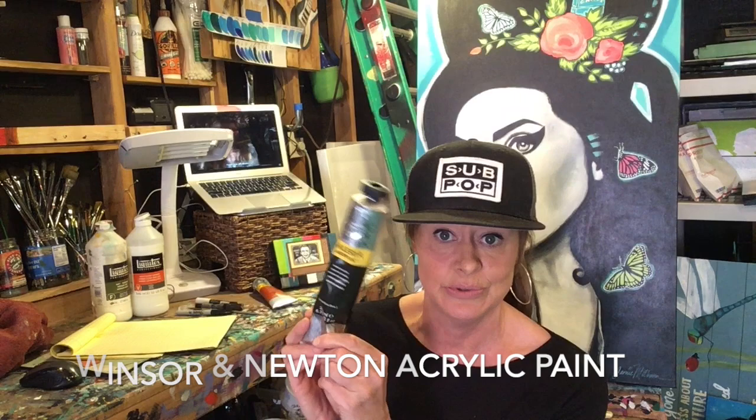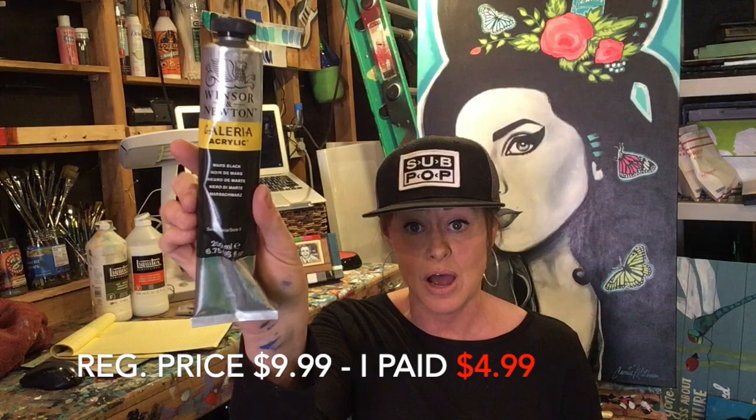It's a 6.75 fluid ounce tube — a nice big tube. I paid $4.99, 50% off. So my total for all of that — $55 plus tax — five awesome canvases and one big tube of paint for 55 bucks. Check out Michaels and Michaels.com, but make sure you go locally because there's no shipping costs.